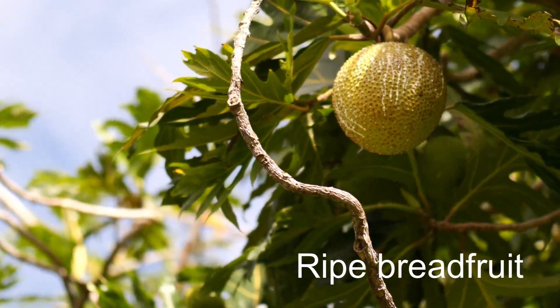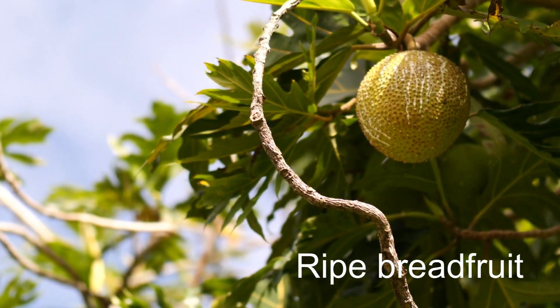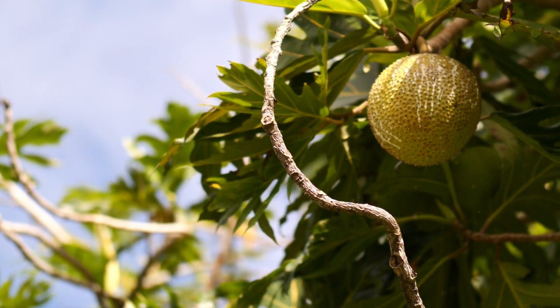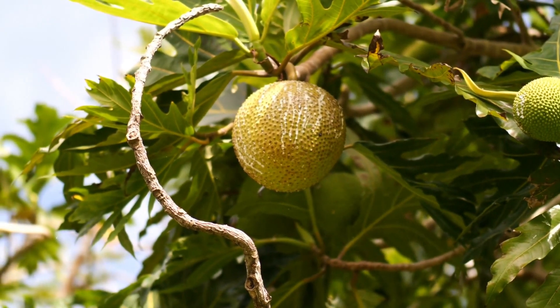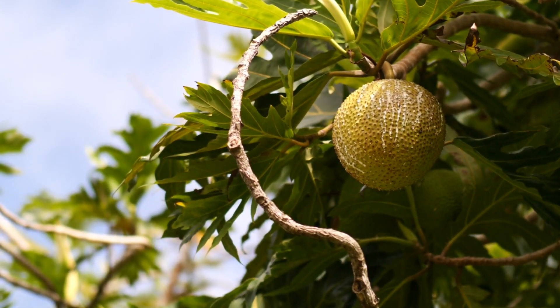Here's an example of a breadfruit that's ripening. You can see its scales have protruded — less spiky than the immature ones next to it. The sap is dripping and there's a little bit of brown on it, so this one would be ready to eat.